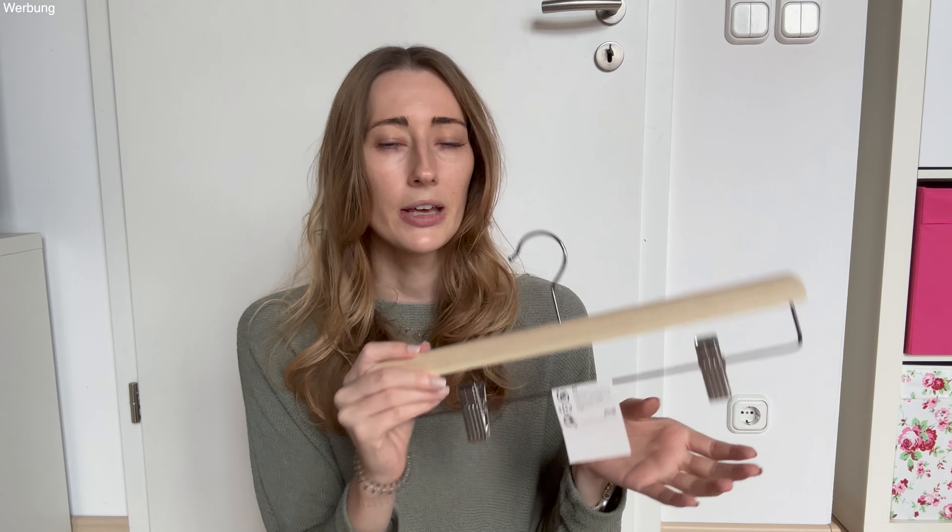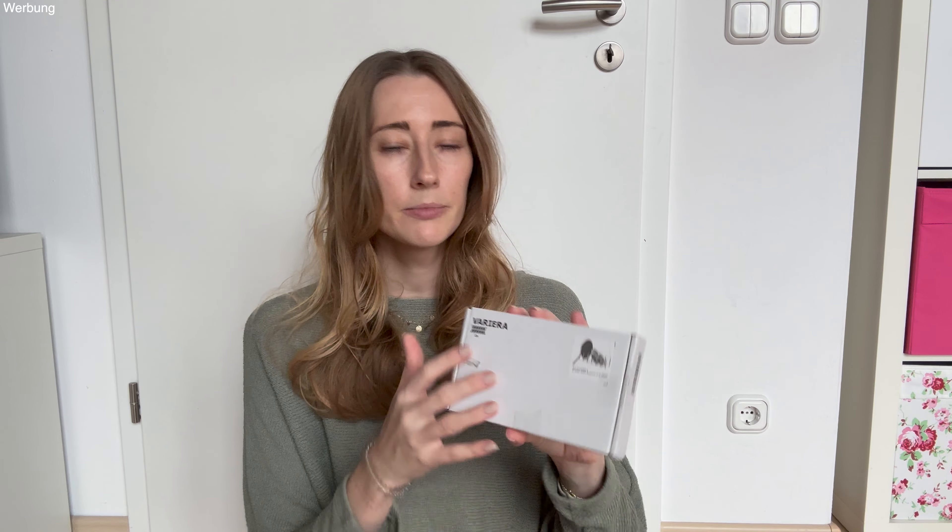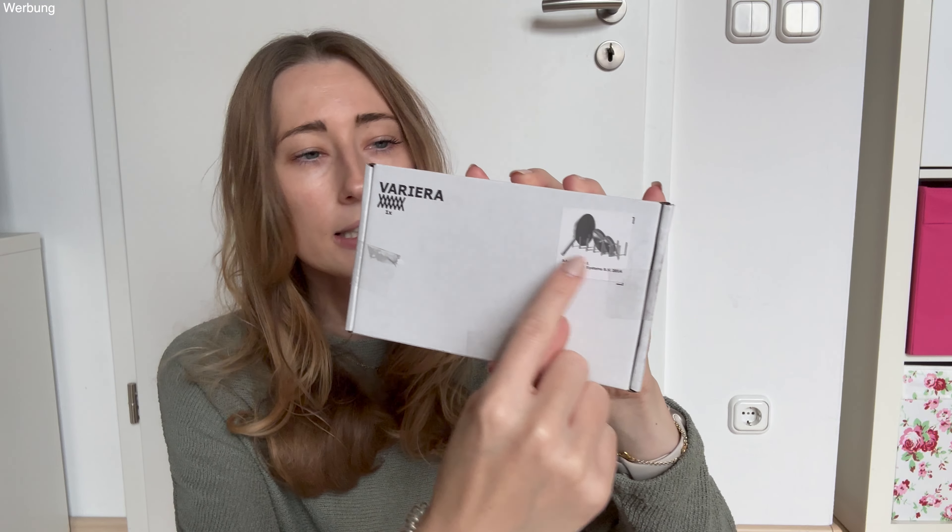Weihnachtssachen gibt es auch schon wieder. Ich werde euch wie immer auch einen IKEA-Weihnachts-Shopping-Vlog drehen. Der wird auf jeden Fall demnächst online gehen. Da werde ich euch alle Weihnachtssachen zeigen, die es bei IKEA zu kaufen gibt.